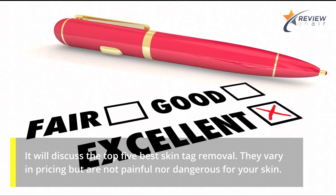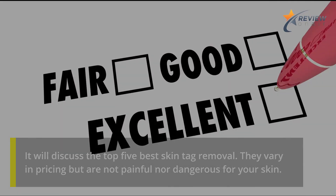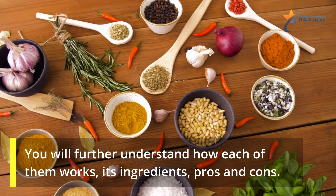They vary in pricing, but are not painful nor dangerous for your skin. You will further understand how each of them works, its ingredients, pros and cons.